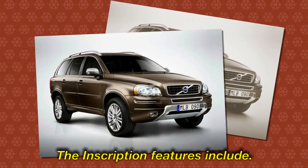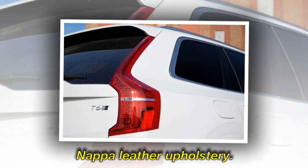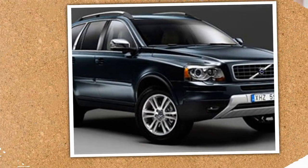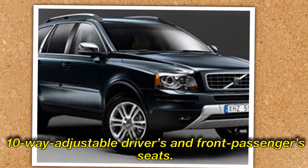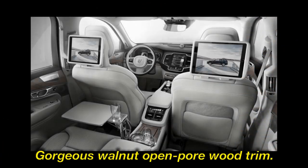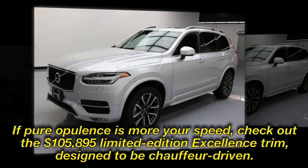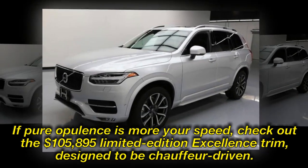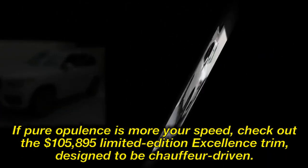The Inscription features include Napa leather upholstery, 10-way adjustable driver and front passenger seats, and gorgeous walnut open-pore wood trim. If pure opulence is more your speed, check out the $105,895 limited edition Excellence trim, designed to be chauffeur-driven.